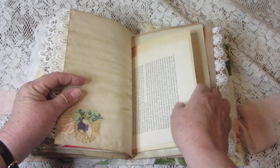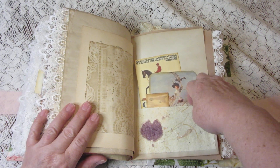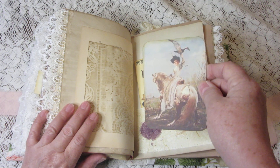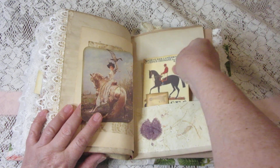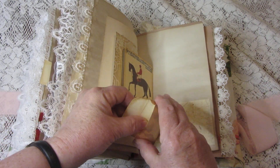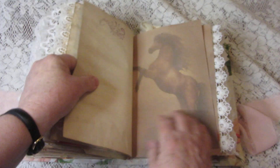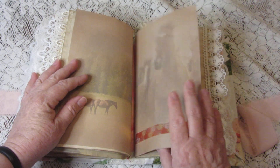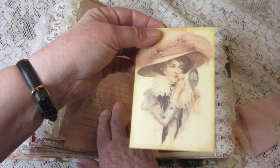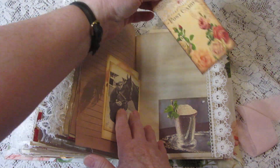Mint juleps — can't have a race without a mint julep! More journaling cards, kissy kissy, and a tag.